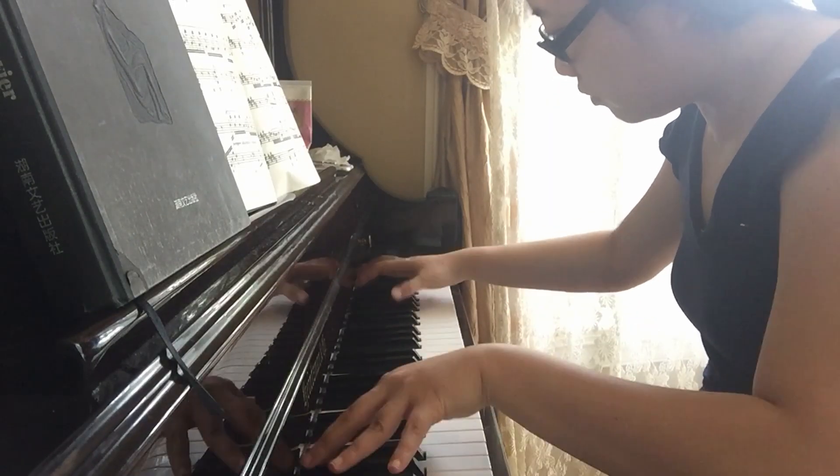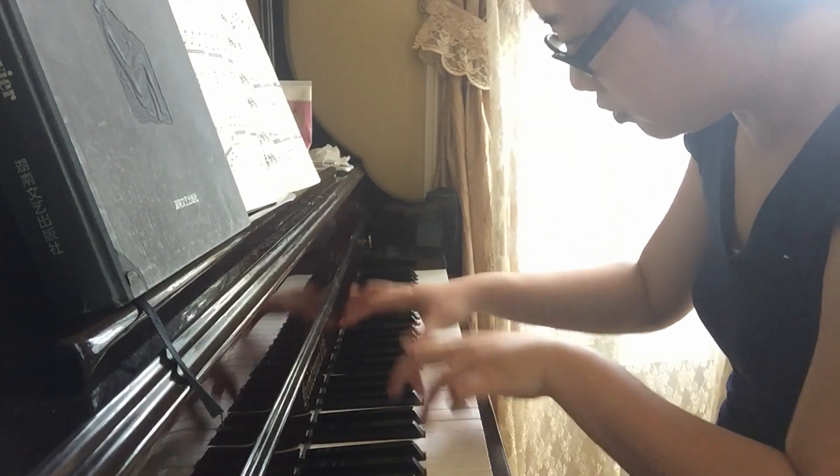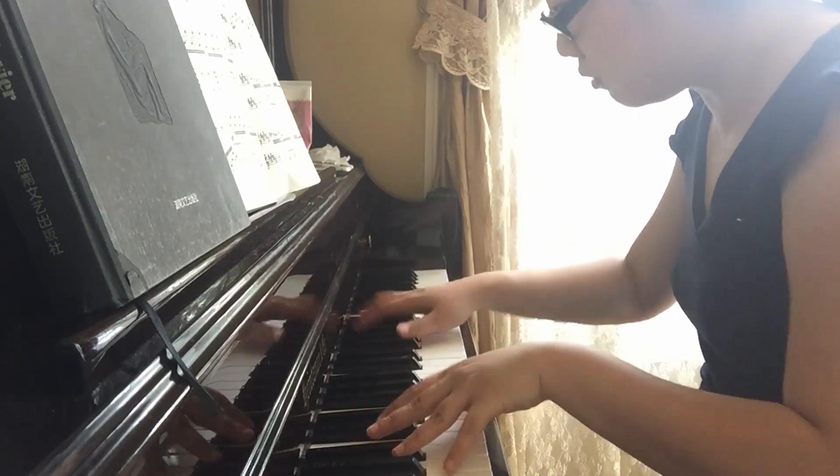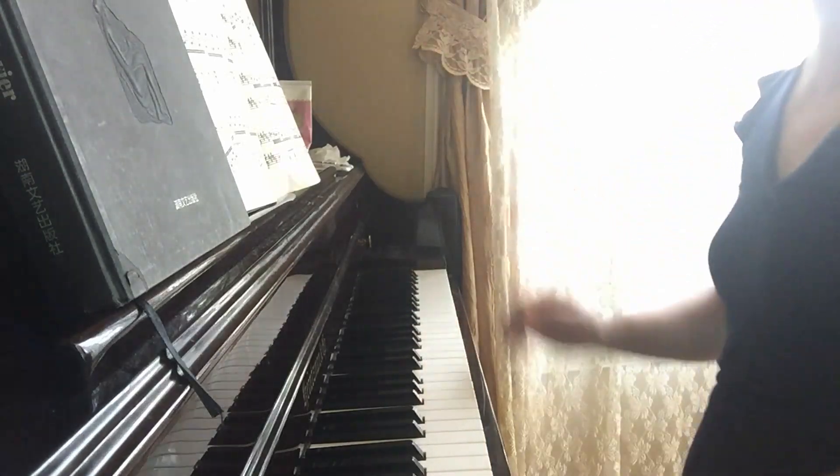The second piece I practiced is Liszt's La Campanella — perhaps the most well-known as well as the most difficult among the ones I practiced. The constant large jumps were the main challenge. Because I had practiced the very first section before, it took me less time on that part. But right after the first part, Liszt added ornaments on top of those constant large jumps, so it took me extra time just to work on that section. The difficulty still revolves around large jumps, but other challenges are thrown in — for example, rapid 32nd notes to be played before the large jumps.